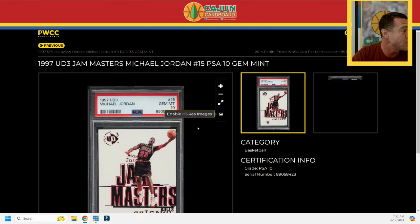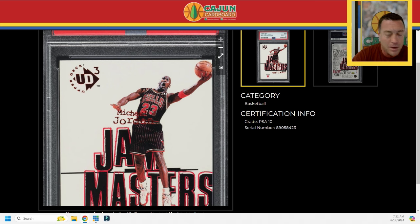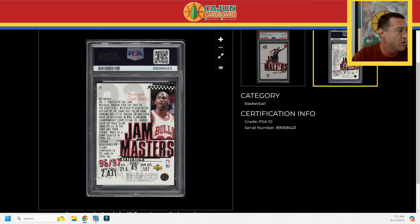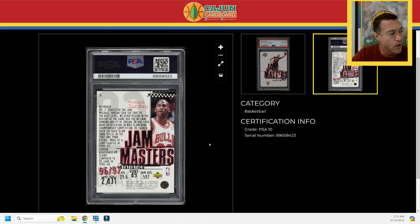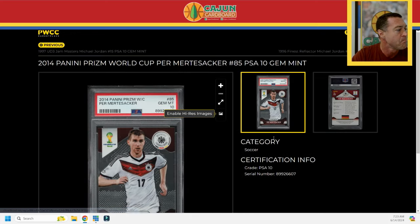Card number four is a base/subset card — the 1997 UD3 Michael Jordan Jam Masters. I'm going to keep this one in the collection because it's so cool, so simple and elegant. He's got the pinstripes on there, great image of MJ with mouth agape. UD3 has some interesting stuff — check it out. This one will just go into the vault; it's not a crazy valuable card and it's not a hierarchy card, but a cool card nonetheless.